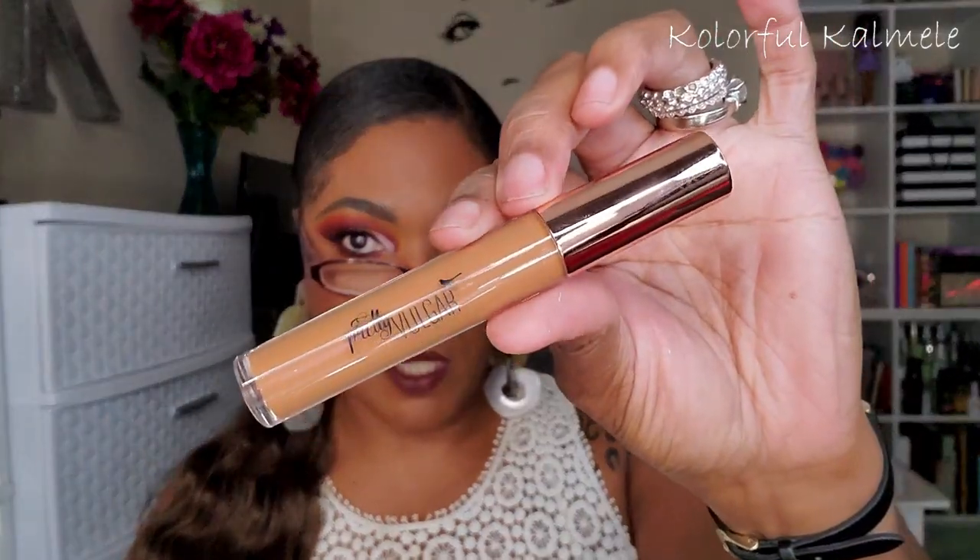I also have a concealer from Pretty Vulgar. I haven't gotten a concealer in my monthly subscription box in a long time. This is the undercover concealer, retailing for $25. It's a lightweight gel serum concealer formulated to be hydrating and buildable, providing medium coverage with a natural flawless finish. I like full coverage concealer, so I'm not really into light or medium coverage — we'll see how this goes.